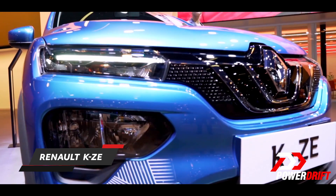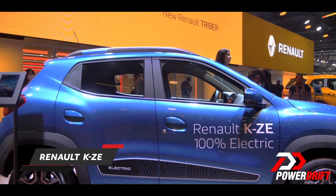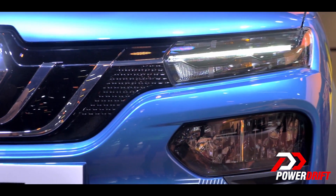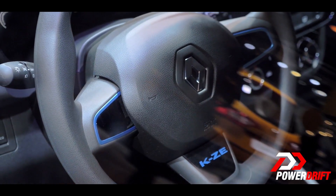Number three on our electric car list would be the Renault Kwid EV, also known as the KZE — a small little car that's exactly like the Kwid that we get in internal combustion form.